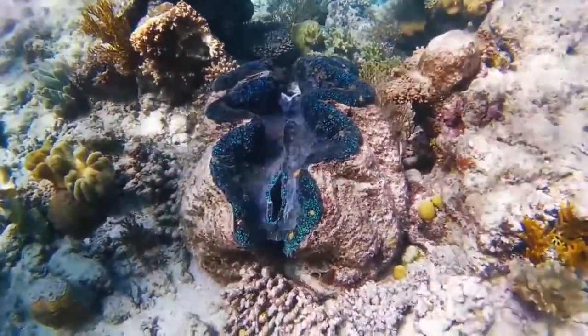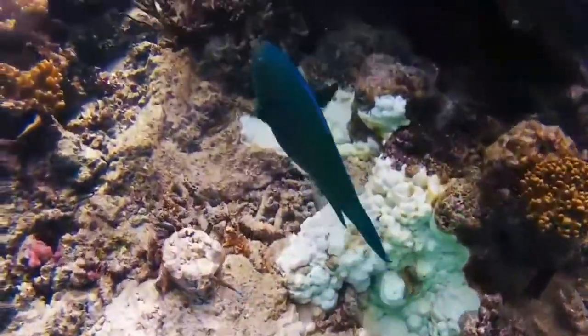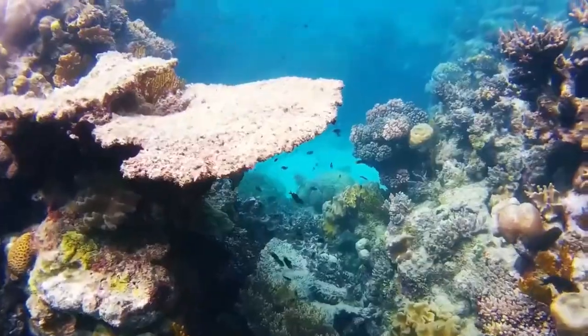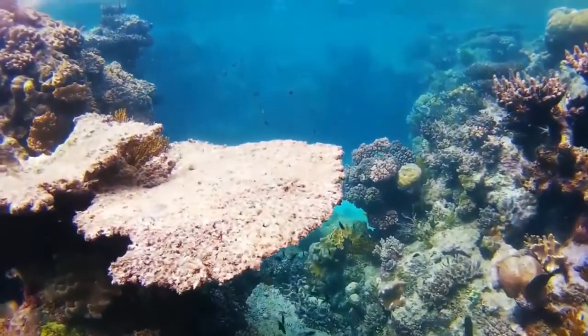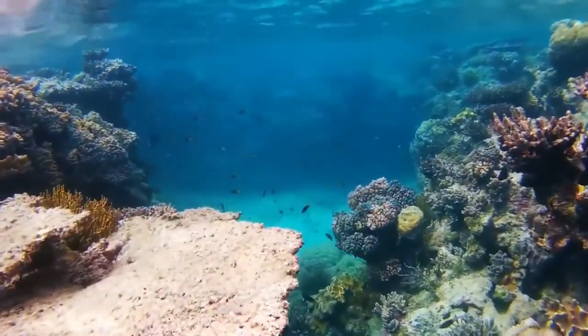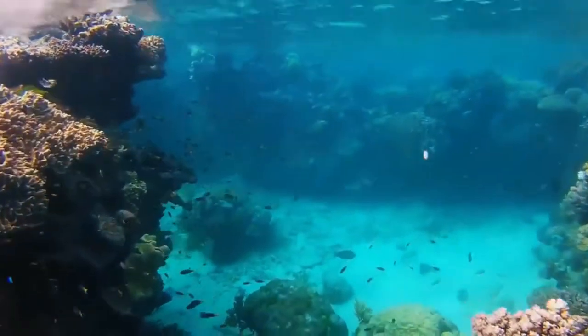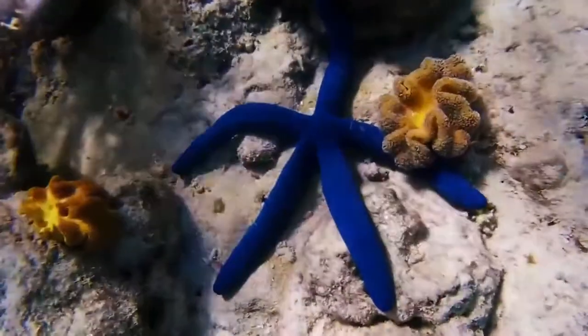The Great Barrier Reef makes up 10% of the world's coral reef ecosystems. It is one of the planet's richest ocean habitats, hosts endangered species, a valuable economic asset for Australia and a natural treasure for the whole world.